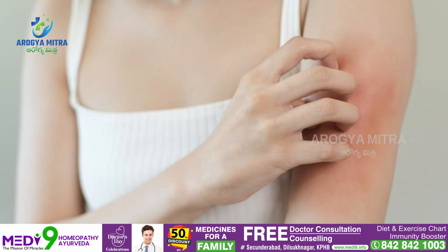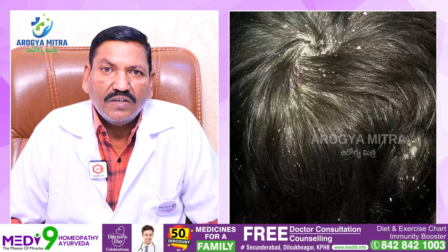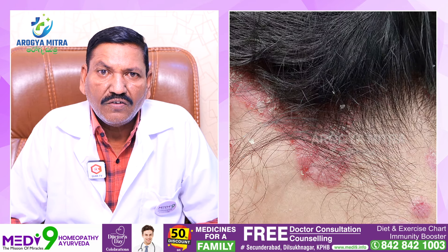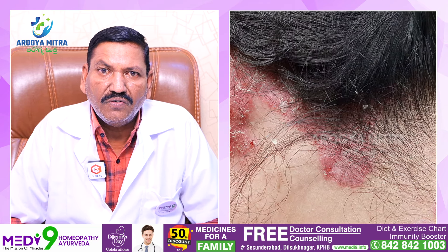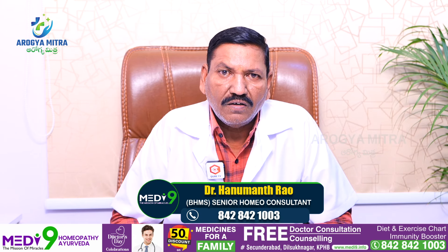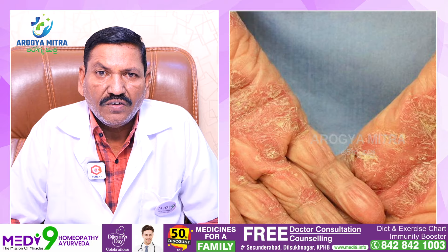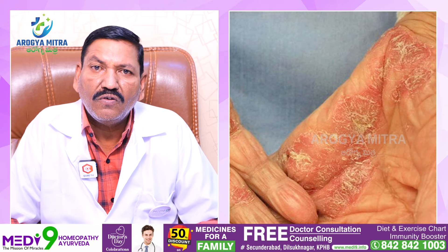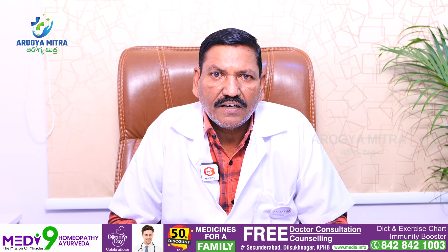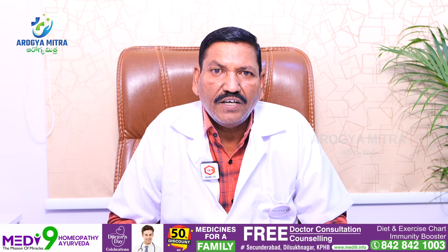There are some itchy and some non-itching types. In scalp psoriasis, it resembles dandruff but there are red patches with itching. Sweating increases the itching. As you can see, there are cracks, and sometimes these cracks can bleed severely.